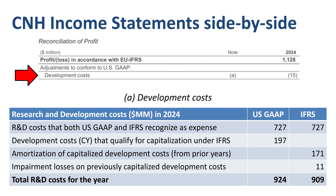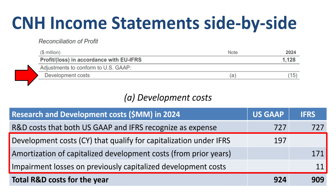Whether US GAAP or IFRS R&D costs are higher in a specific year really depends on the balance between the capitalization of development costs on one side, and amortization plus impairment of development costs on the other. In 2024, capitalization was slightly higher than the sum of amortization plus impairment, but only by $15 million, which is 1.6% of the total R&D costs for the year. But this development cost story gets a lot more exciting when we look at the cumulative effect on the balance sheet later on.